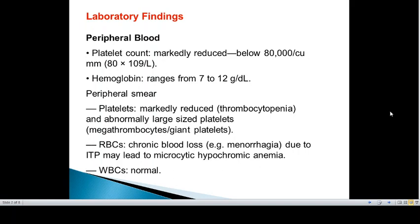Coming to the RBCs, anemia develops in patients who have appreciable blood loss over a period of months to years. Chronic blood loss may result in microcytic hypochromic anemia, especially in females with menorrhagia. WBCs are usually within normal range.